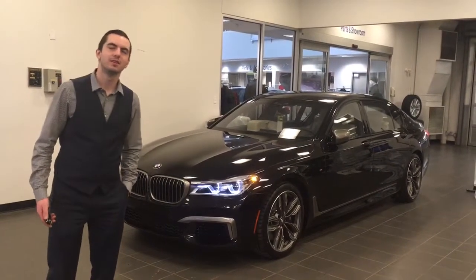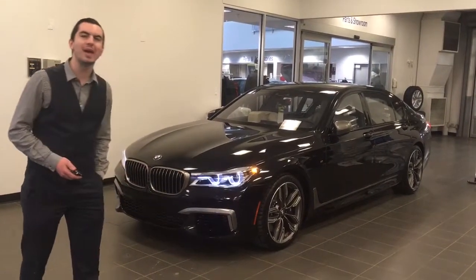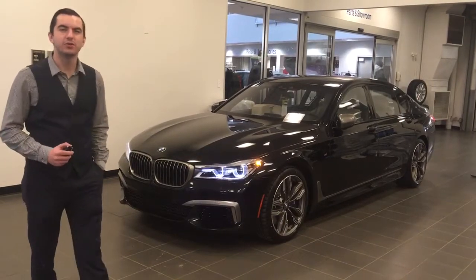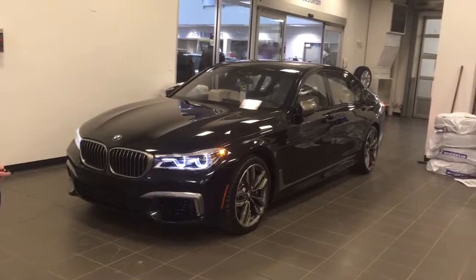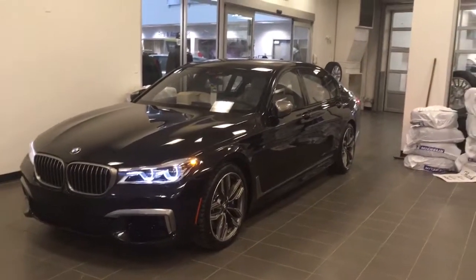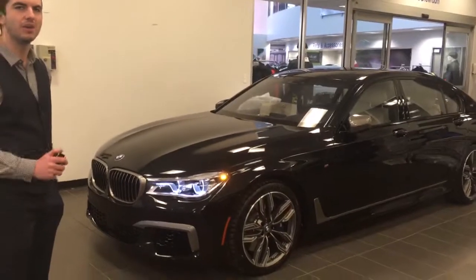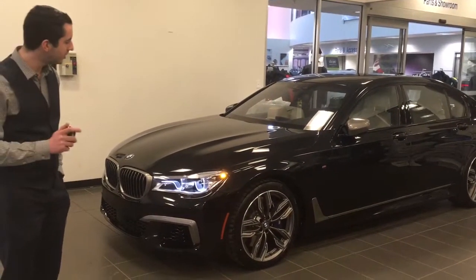Ladies and gentlemen, this is something I'm very proud of. I just recently sold the BMW M760 Li with the Executive Tier 2 Lounge. Some nice things about it that I like: this one comes with the 6.6-liter V12 — no room for any more motor in that, it's absolutely topped out. 600 horsepower, about 590 torque. Tons of power.